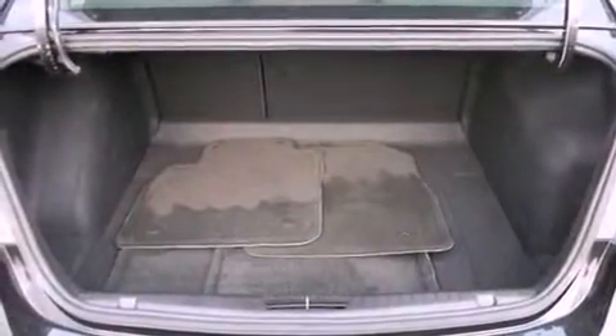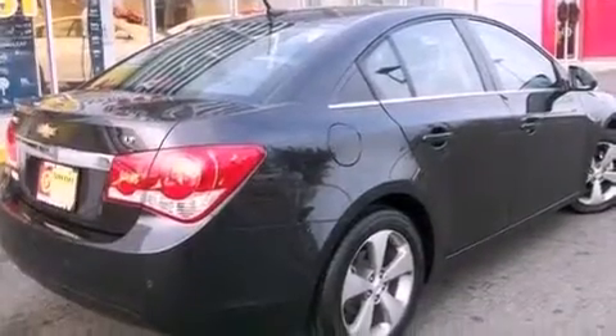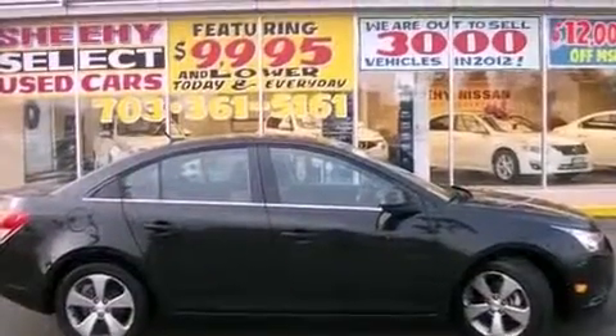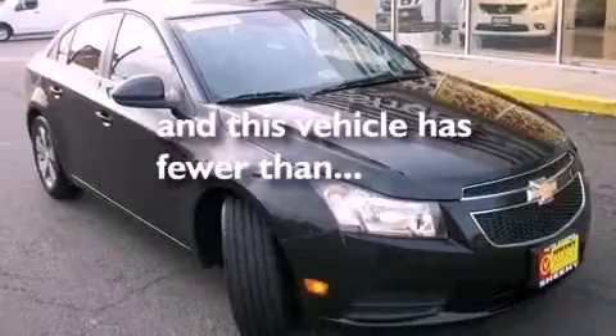The following features are also included: a multi-function display, air conditioning, cruise control, leather seats, a passenger side vanity mirror, an engine immobilizer theft deterrent system, an anti-lock braking system, rear curtain airbags, full power accessories, and this vehicle has less than 18,000 miles.